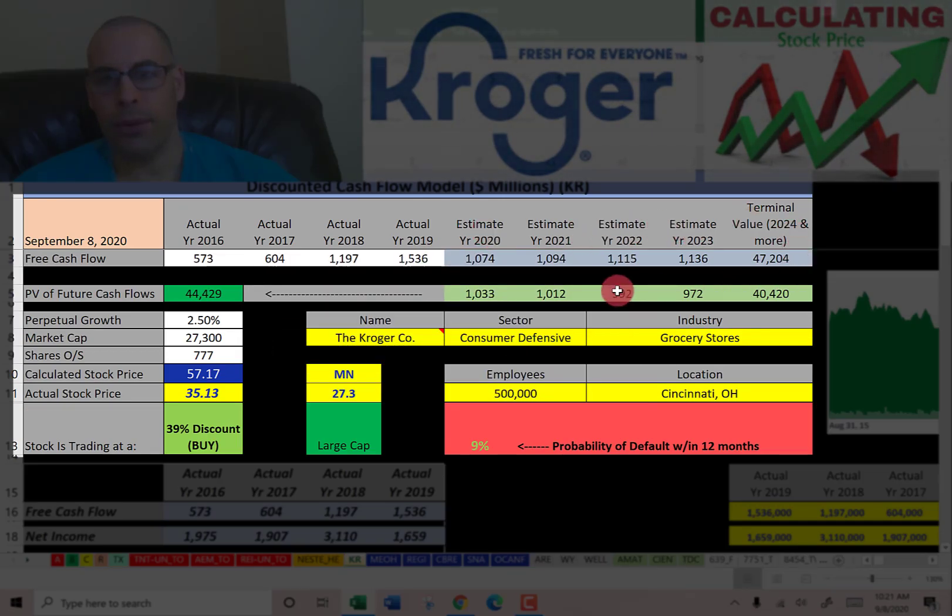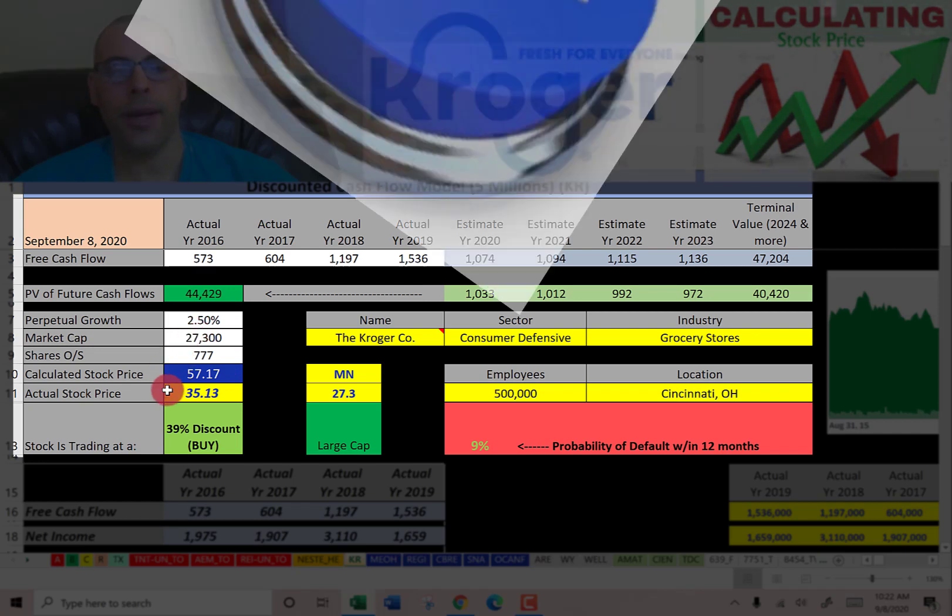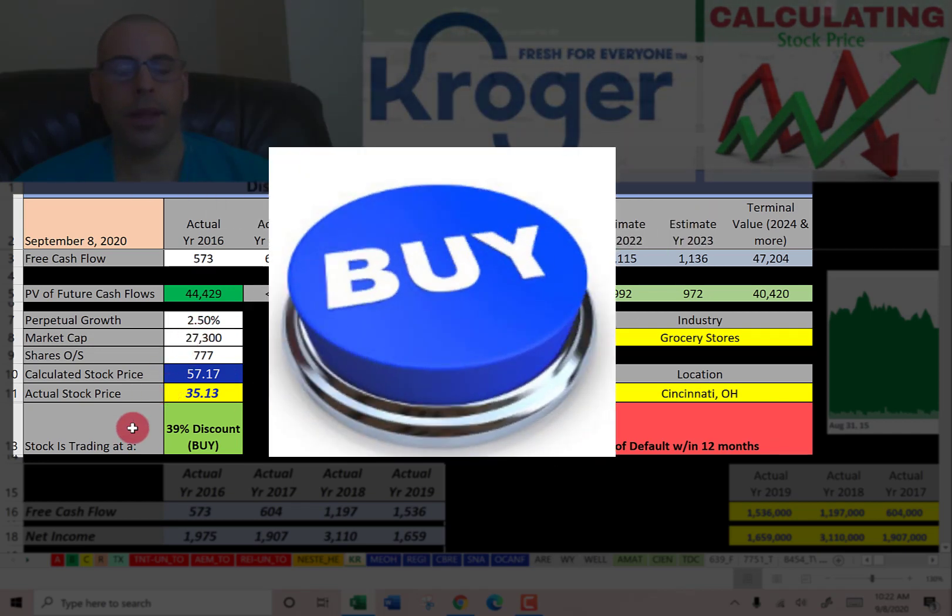We estimated four years of future free cash flows and a terminal value — all cash flows past year four — of $47 billion. Discounting those back to today using the WACC, we get a company value of $44 billion. Dividing by 800 million shares gives a stock price of $57. They're trading at $35, so they're at a 39% discount — it's a buy according to the model.